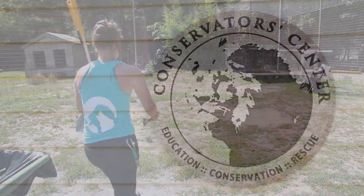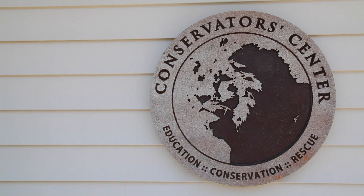This past summer I've been working at the Conservator Center in Burlington, North Carolina, and I've been working with the exotics there.